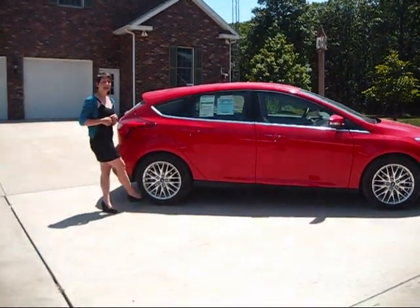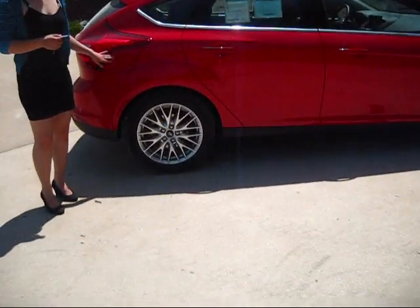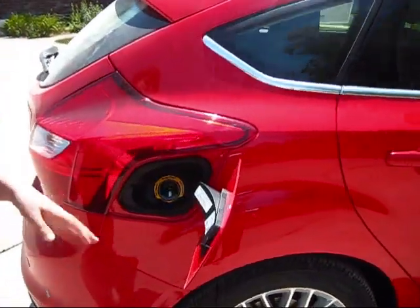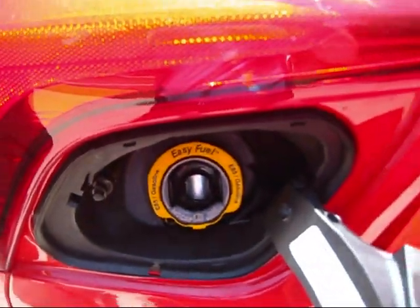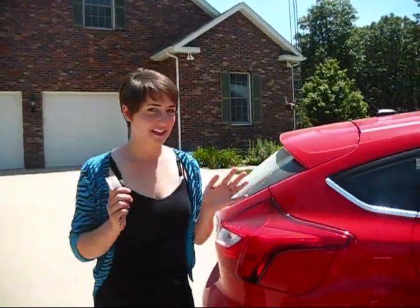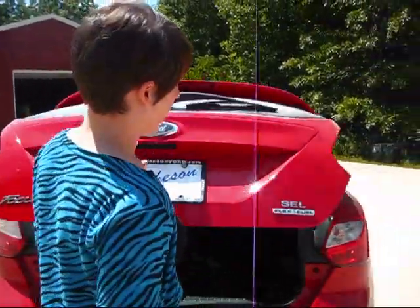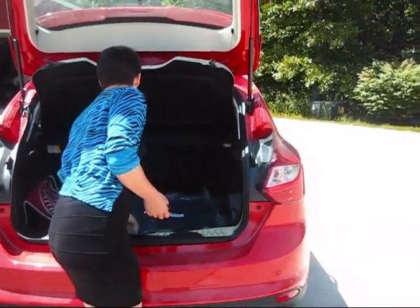This one has 17-inch alloy wheels and comes with the upgraded SEL package — it's gorgeous. One of my favorites about Ford vehicles is the Easy Fuel function: you press and there's no cap. It just slides right in and slides right out — never get your hands dirty. It's also a flex fuel engine, so you have the option of using either type of fuel at the gas stations.